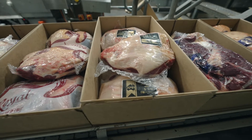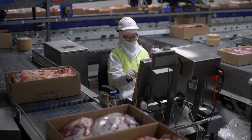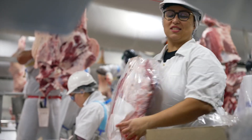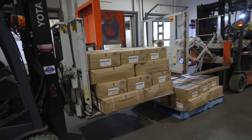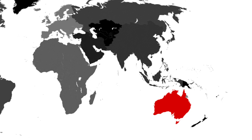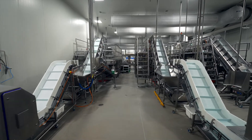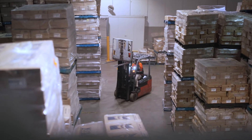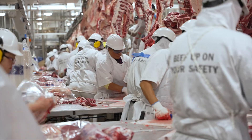Underpinning the stellar global reputation of JBS Australia's product is the company's most valuable resource — our people. From livestock acquisition and receival, through processing to shipping, our dedication to continually improve each element of the supply chain gives JBS Australia a winning advantage in reliably servicing the demands of our customers all over the world. Our commitment to driving the industry and processing technology puts us in front of our competition. With a reputation as the leading supplier of Australian beef around the world, we are proud of the reliability, consistency, quality and scale our products deliver.